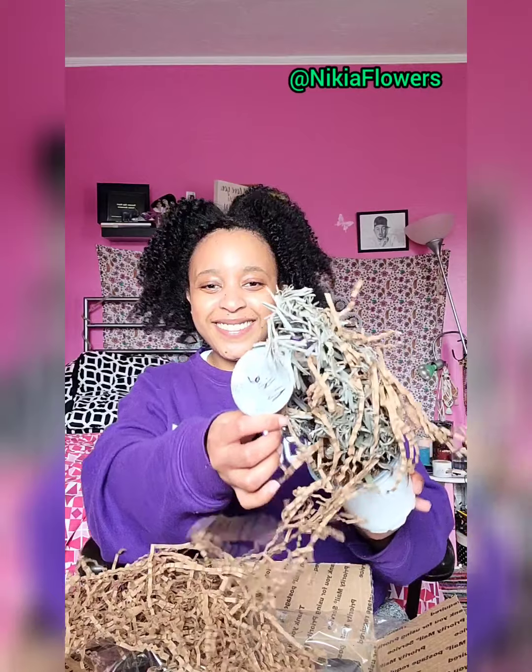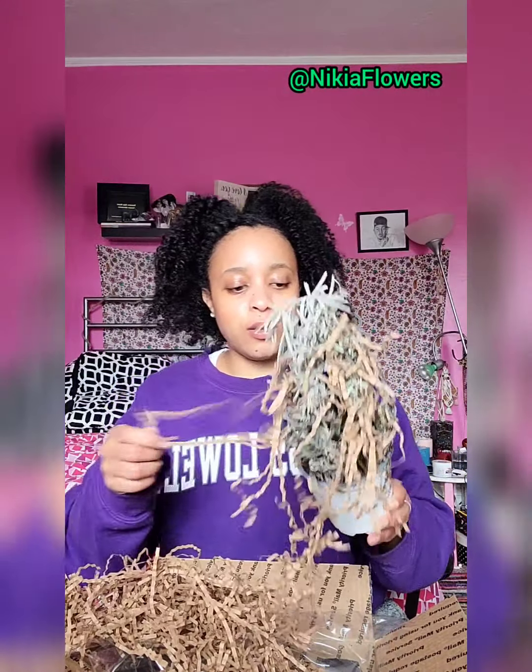Aww, she put my name on it — Nikia. Super cute. Nikia. Oh my gosh.